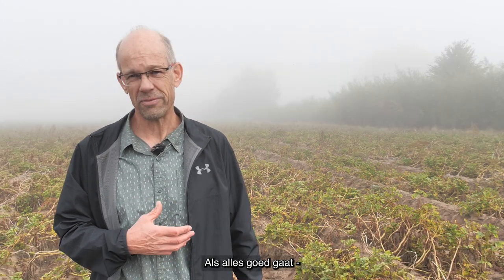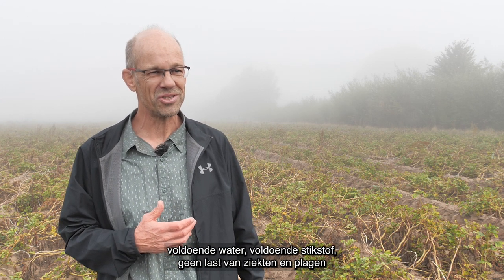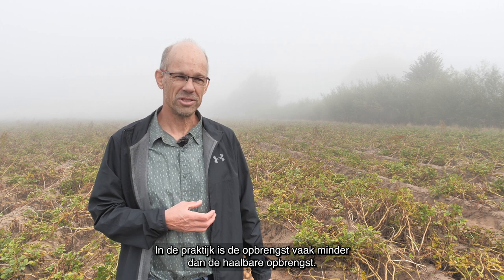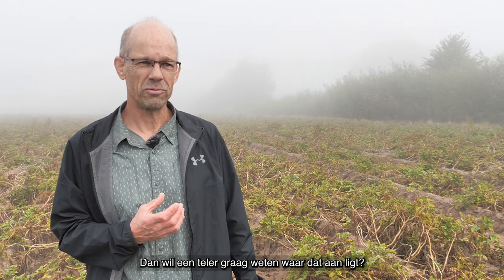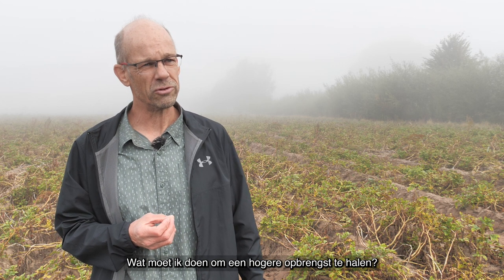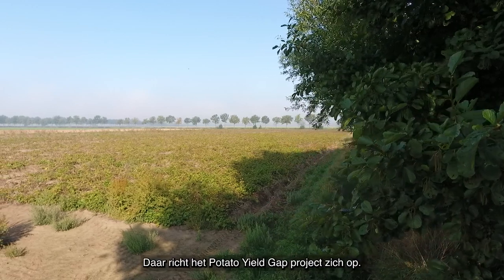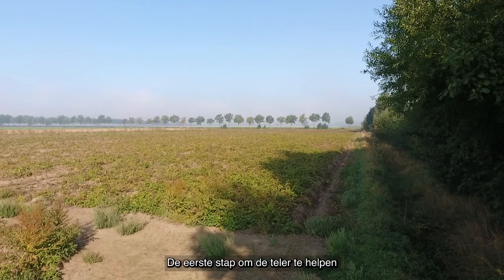A farmer is interested in what the potential yield on this field could be. If I do everything well — if I supply the plant with enough water, nitrogen, and keep all the pests and diseases away — what would the yield be under those ideal circumstances? In practice, the yield will usually be a little bit less than that, and a farmer would like to know what they need to change and do better in order to boost that yield. That is the main aim of the Potato Yield Gap project — to make that clear.